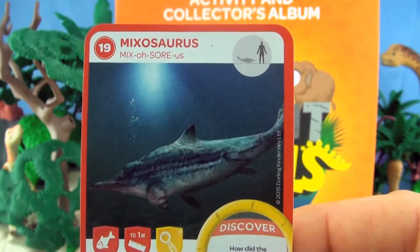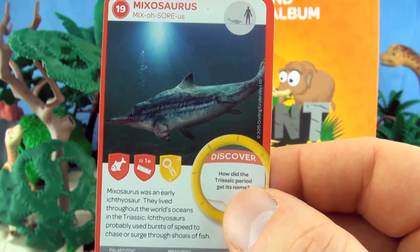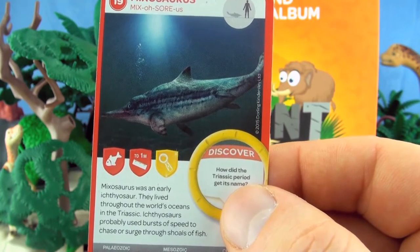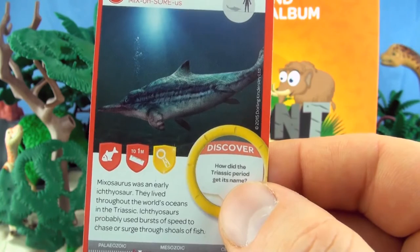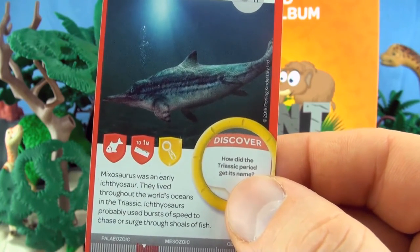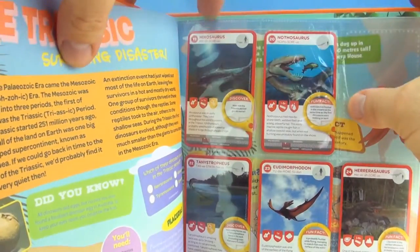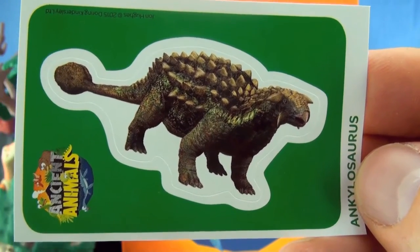Number 19, Mixosaurus. Mixosaurus was an early Ichthyosaur. They lived throughout the world's oceans in the Triassic. Ichthyosaurs probably used bursts of speed to chase or surge through shoals of fish. Our sticker is Ankylosaurus.